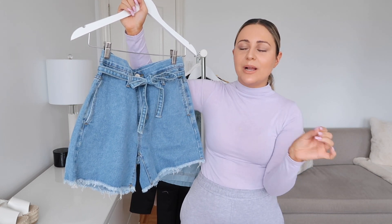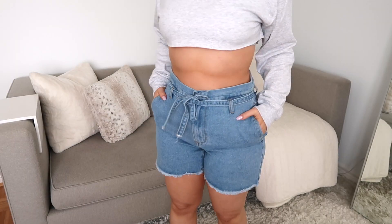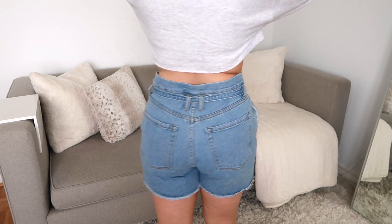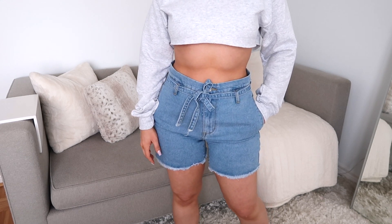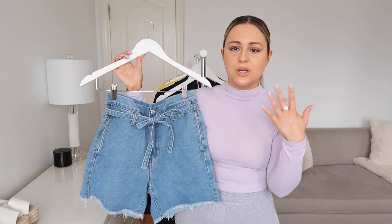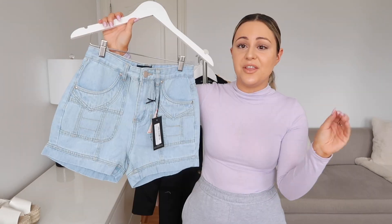You guys are not ready for these — they call these paper bag shorts. These are so trendy right now, a little bit oversized on the body but still giving you a cinched waist, as you guys can see it tapers up. In these I had to get a US size 6. Around the back they're super nice and plain — doesn't have too much stretch to it. Normally in shorts if they're stretchy I do a size 4; if they don't have stretch I go for a US6. You guys can use the tie to give yourself a waist, and they have two pockets on the side.